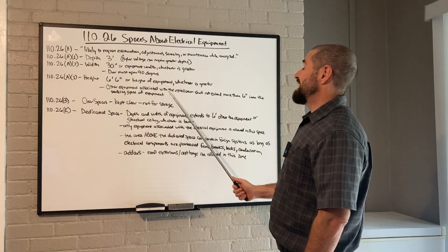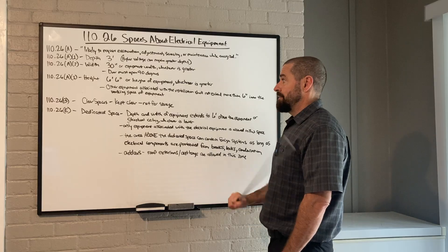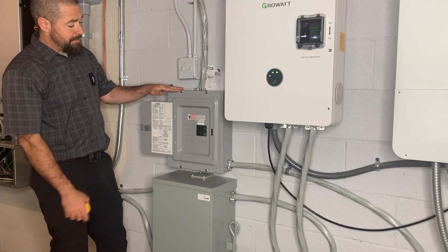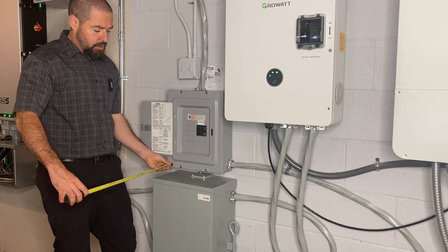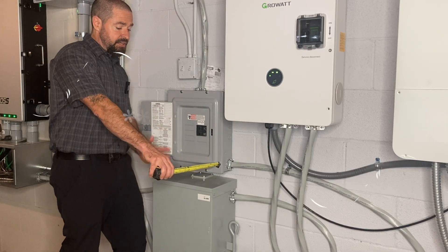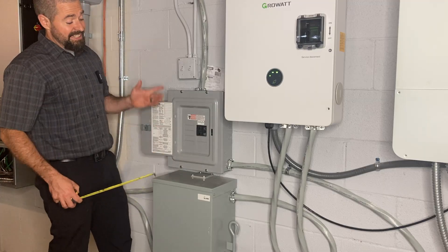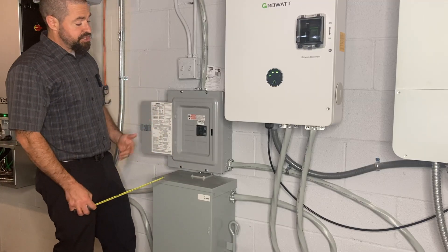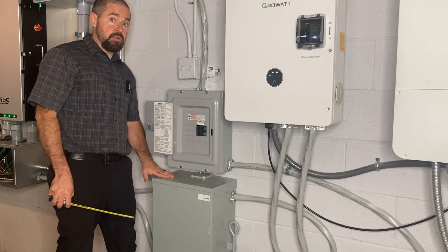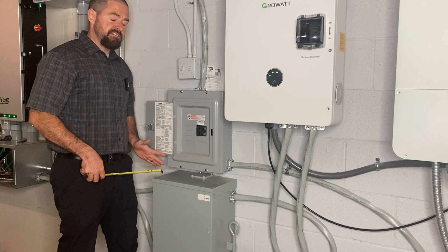Other equipment associated with the installation shall not extend more than six inches into the working space of the equipment. For example, we've got our bypass switch here above this equipment — it is technically in that required working space of this panel, but it does not extend more than six inches off the front of this equipment. Being that it is electrical equipment associated with this installation, it is allowed. If it was not electrical equipment — like a bookshelf — that would be a working space code violation.